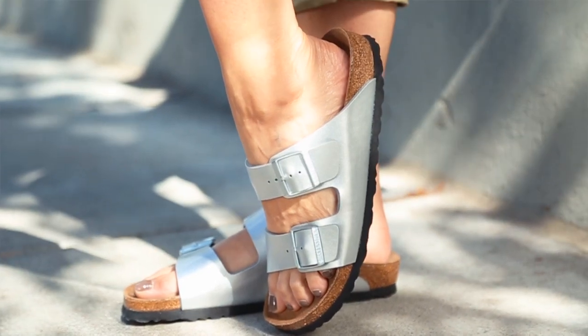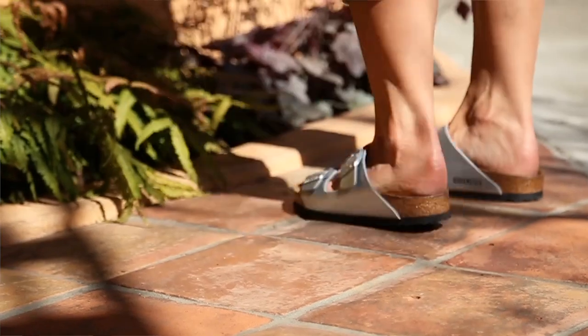I just cleared out a space on my stylist rack for the new IT shoe and it's the Birkenstock. It's not just comfy, it's also high fashion worthy both for the catwalk and for your personal runway.